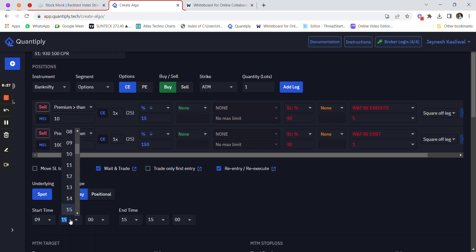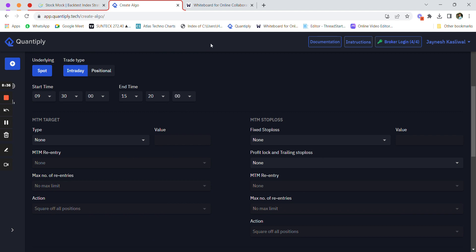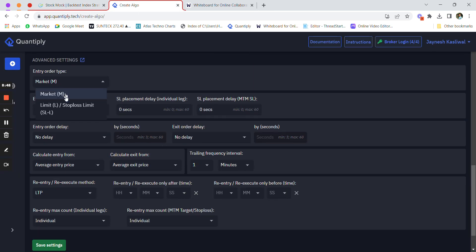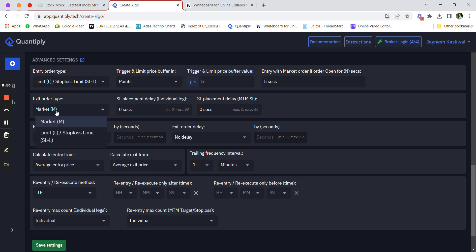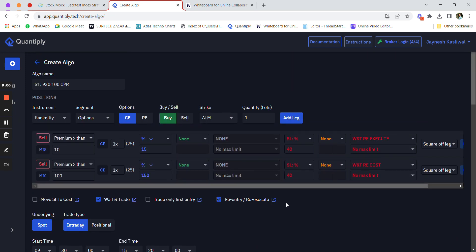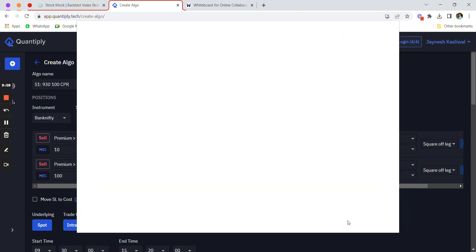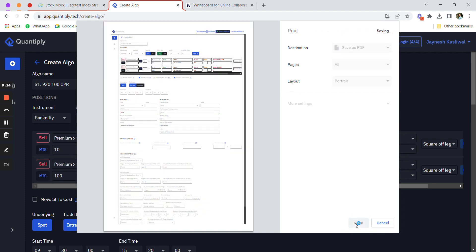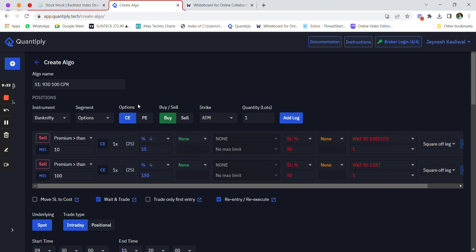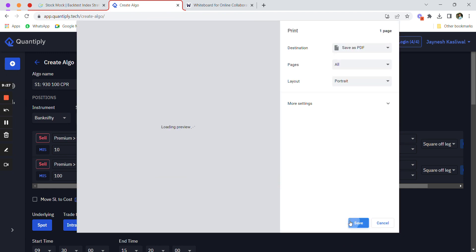Change the entry time to 9:30 and exit time to 15:20. There is no M2M stop loss or M2M target by default, but you can modify the strategy by adding an M2M stop loss of, say, 2,000 or 2,500 rupees. Entry order type is a limit order with a 5-point difference, and exit order type is also a limit order with a 5-point difference. Set the re-entry and re-execute method to 'candle close'. Set wait-and-trade re-execute to 1 year. Save the strategy.